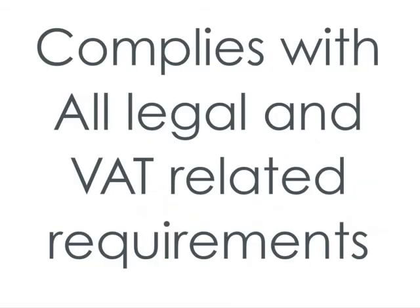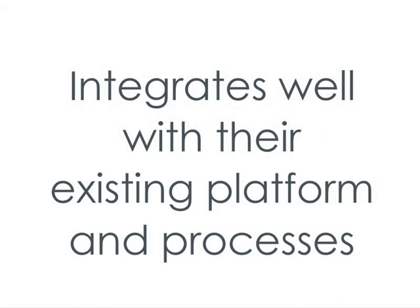One of the world's leading technology companies has carried out a review of Pagero's e-invoice solution and network, and confirms that it is compliant with all legal and VAT-related requirements, and that it integrates well with their existing platform and processes from end to end.